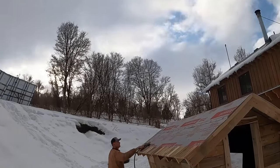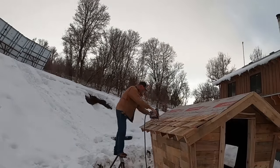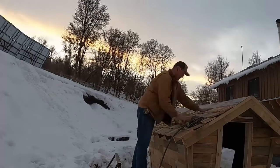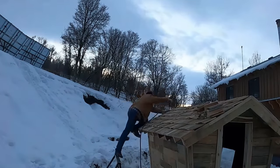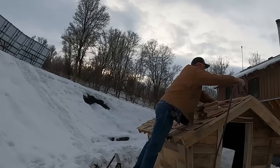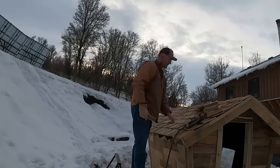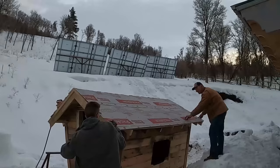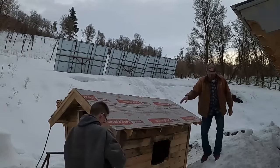Now let me tell you about the shake roof made out of pallet boards. Truthfully, it's a lot more about looks than it is about functionality. I did put the underlayment down under the roof to try and minimize the potential for leaks, but this is probably not the best way to keep your sauna watertight.